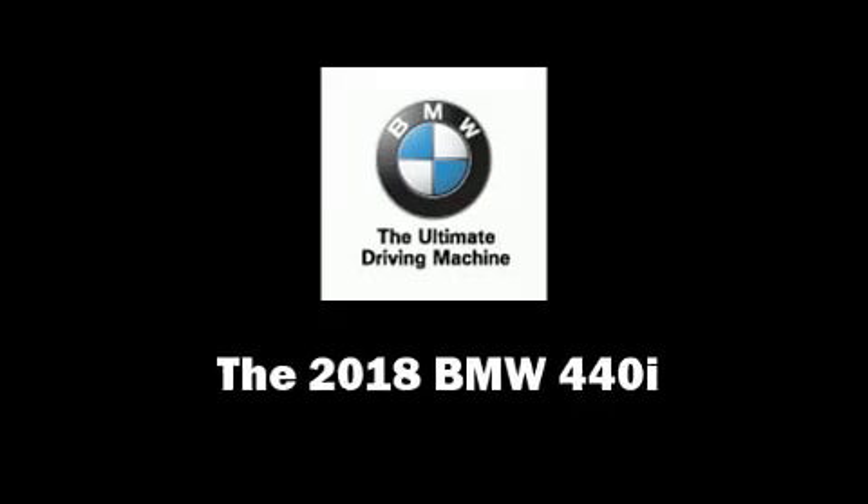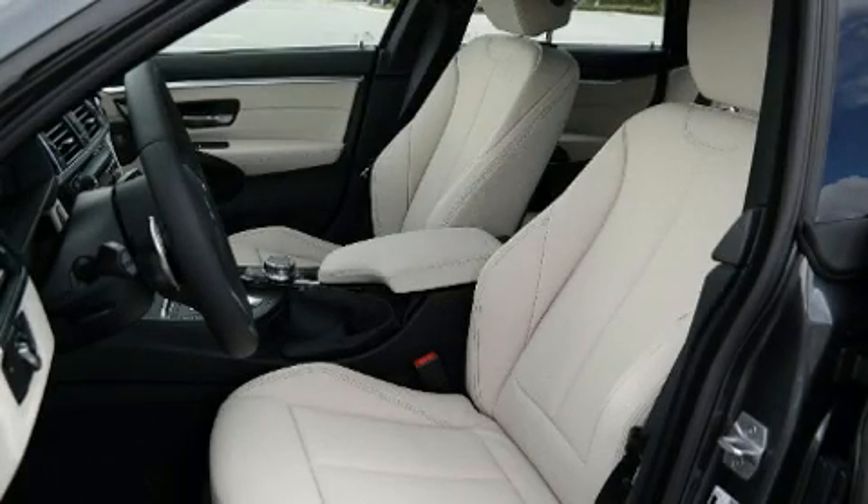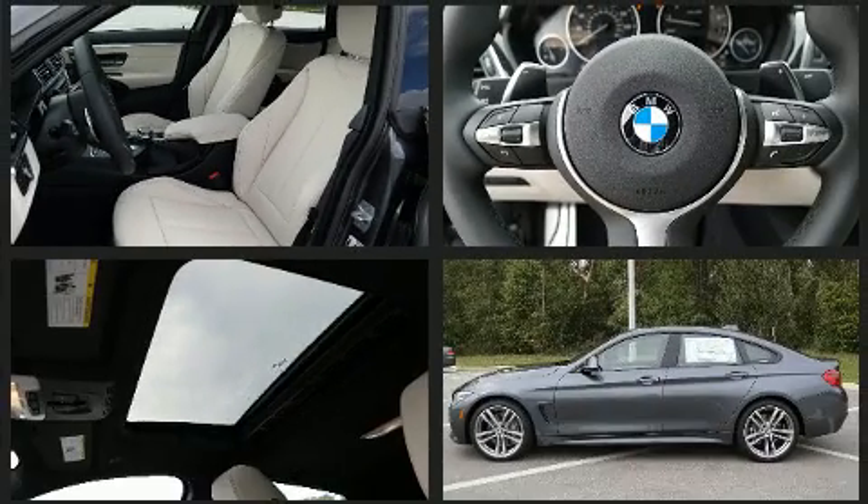Come test drive this 2018 BMW 440i. This four-door, five-passenger coupe stands out among competitors in its class.